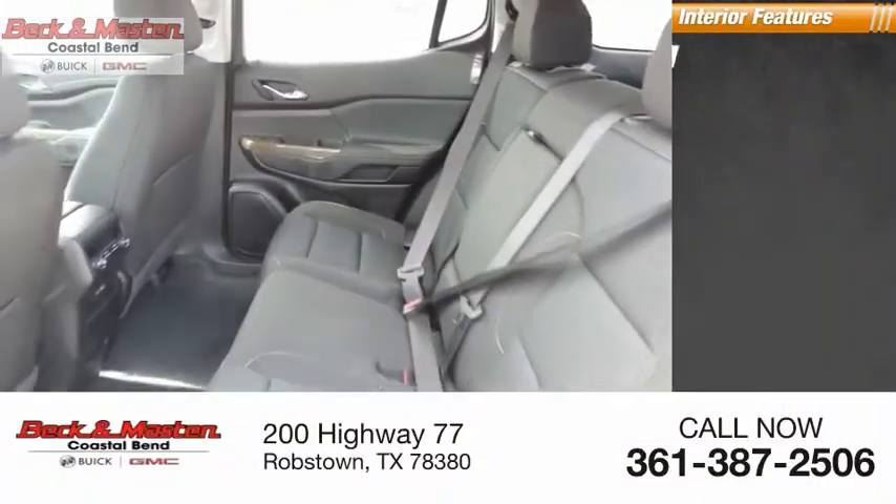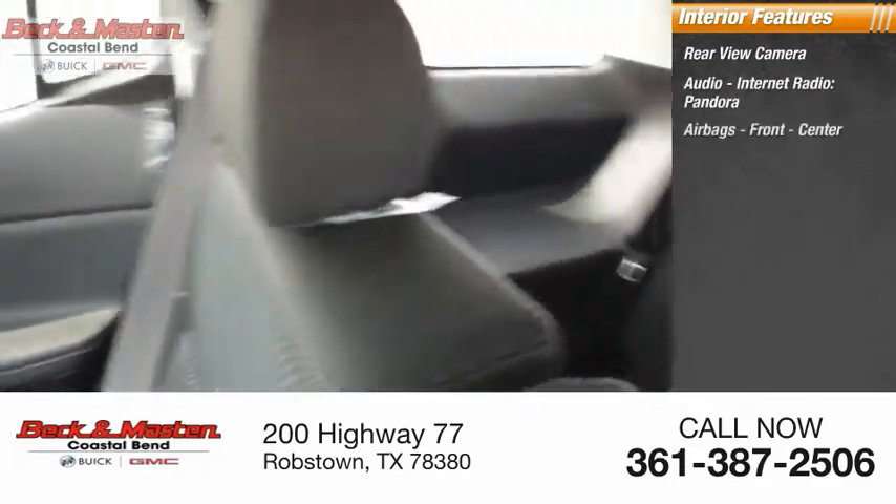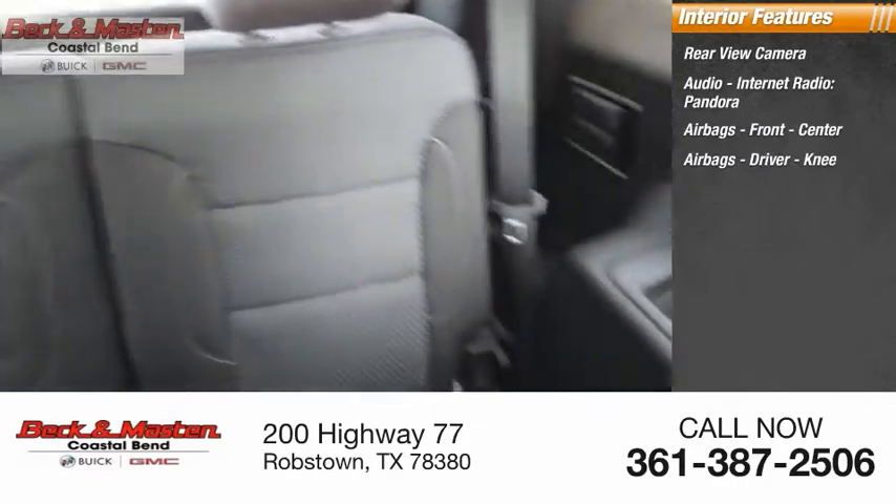Inside you'll find a rear-view camera, internet radio, Pandora, and airbags — front, center, and driver knee airbags.